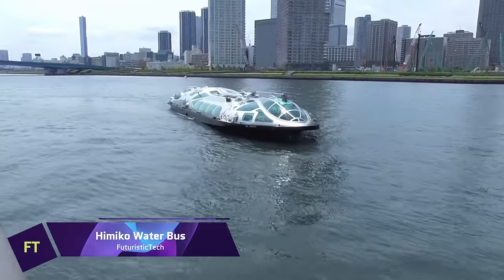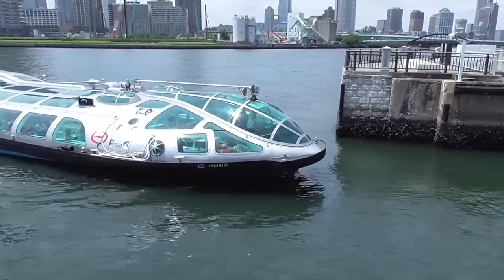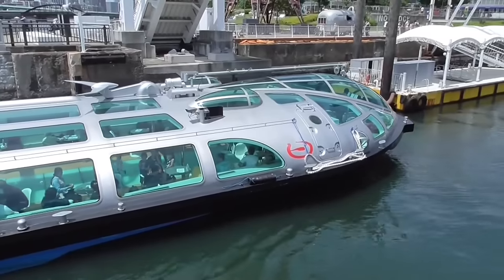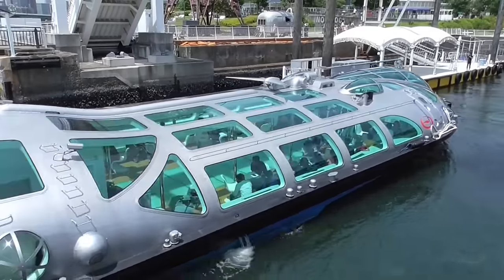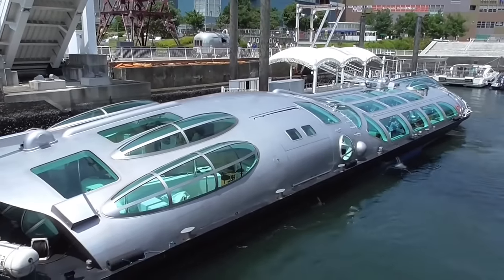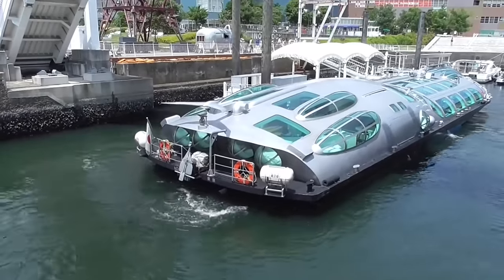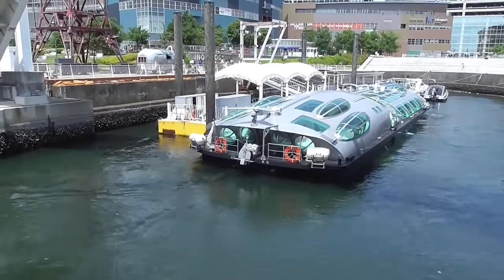The Himiko Water Bus is an ultra-modern sightseeing vessel that cruises the canals of Tokyo. Created by the famous manga artist Leiji Matsumoto, Himiko looks like a spaceship with a teardrop form and a glass exterior and interior. As you sail around the Sumida River and Tokyo Bay, you can take in breathtaking views of the city's famous monuments, including the Tokyo Sky Tree, the Rainbow Bridge, and the Odaiba Ferris Wheel.